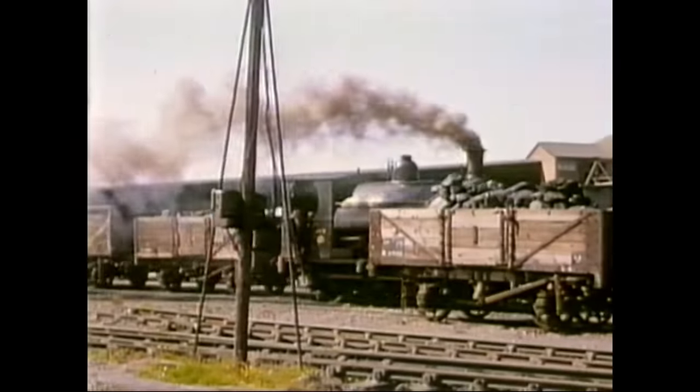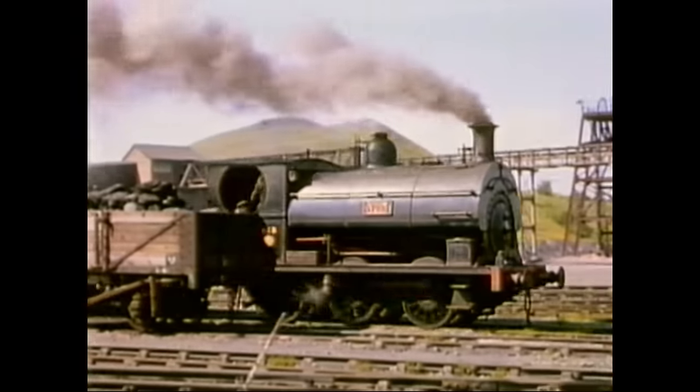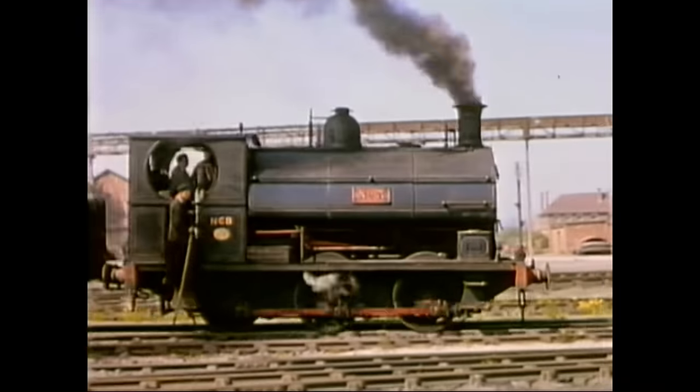Next is Grove Colliery, again in the Cannock Chase area. The engine is a Peckett, built in 1895, and you'll note that she has Salter valves on the dome.